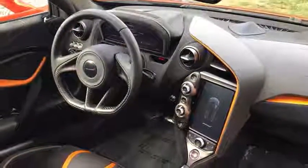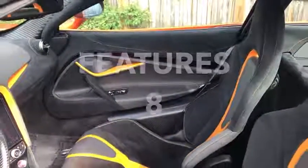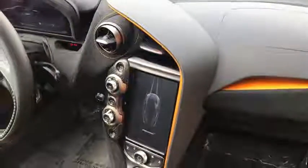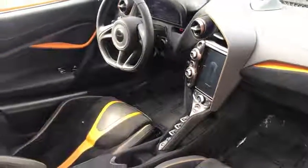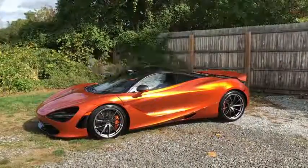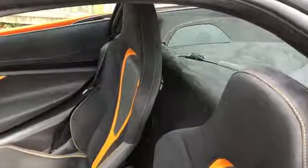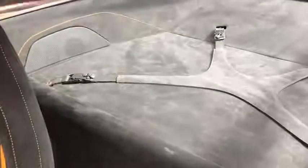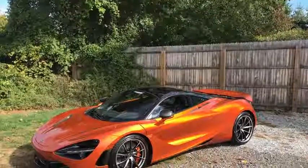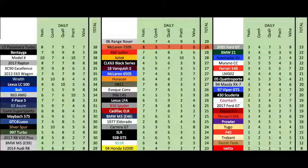Moving to daily categories: Features earns an 8 out of 10 — simply better equipped than the 488 and the aging Huracan, on par with the new R8 V10+. Comfort gets a 5 out of 10 — better than the rough Huracan and 488, tying the R8 V10+. Quality gets a 7 out of 10 — the interior is truly fantastic with excellent materials, but long-term reliability is a worry with a relatively new and unproven brand. Practicality is a weak 2 out of 10 — just 5.3 cubic feet of cargo space compared to the 488's 8.1, two seats, and bad fuel economy. Value earns a 6 out of 10 — way more expensive than the Huracan and R8, and likely to depreciate quickly. Total daily score: 28 out of 50.